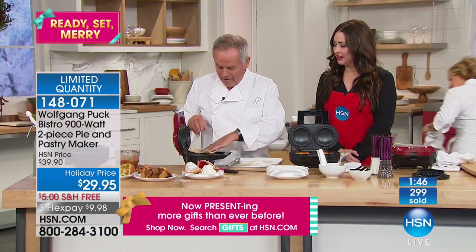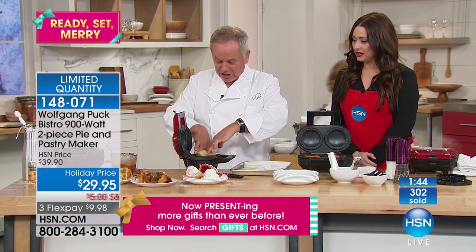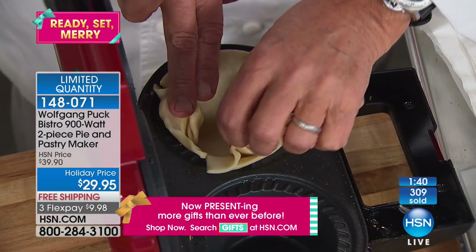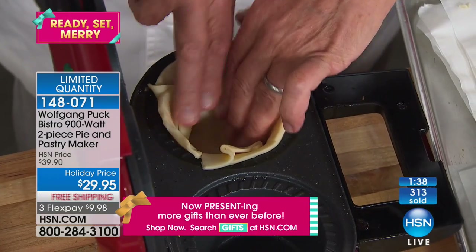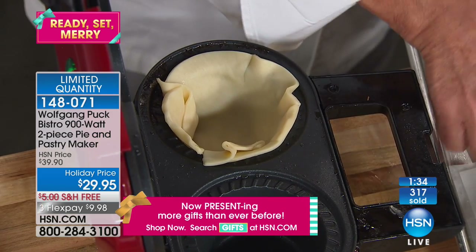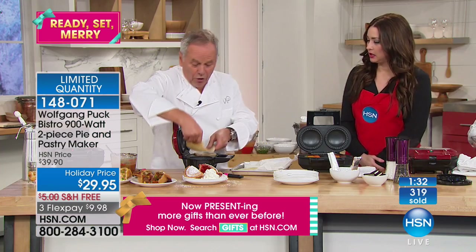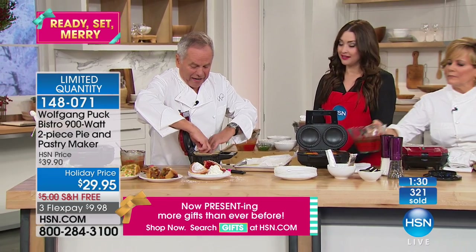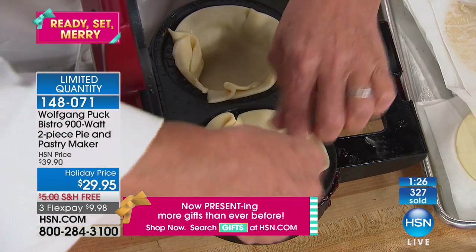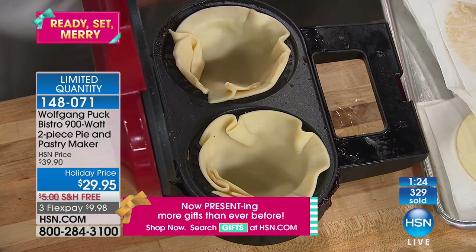I'm going to show you one more time. I put the dough just in — this is a hot one, so when it's hot for the next pie, if you make more than one, you have to be careful. But I never preheat it — because why? You don't have to. It cooks it totally fine. Often when it's not preheated, you think it won't cook the dough — not with that little machine.